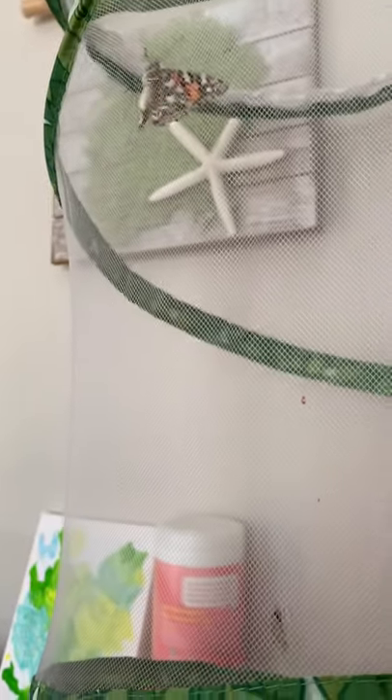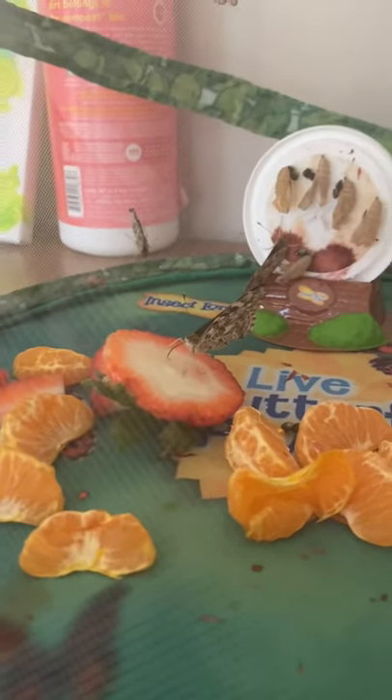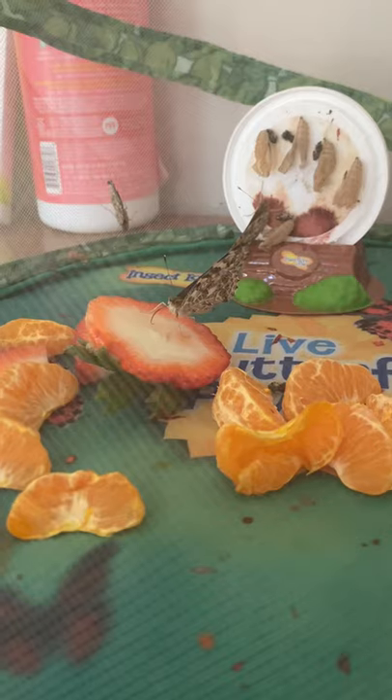There's one crawling up and there's one right on the side. They've been pretty fun to watch. I just added that strawberry for them, so I think they're pretty happy to have some new food to eat this morning.